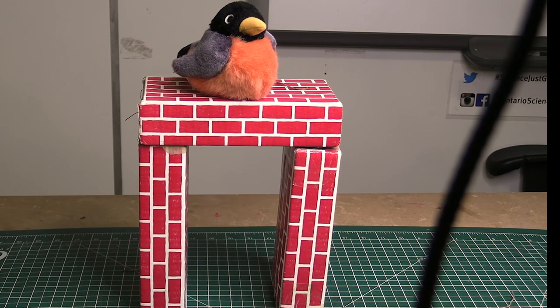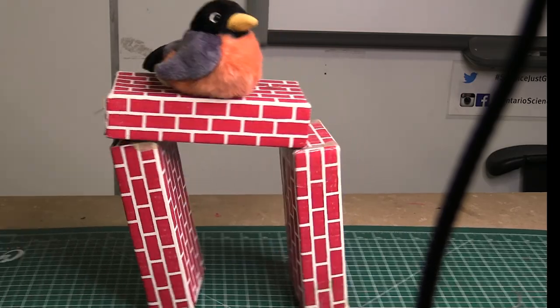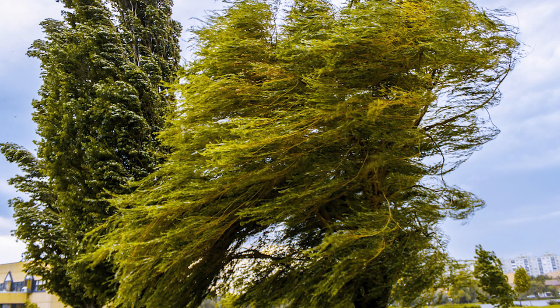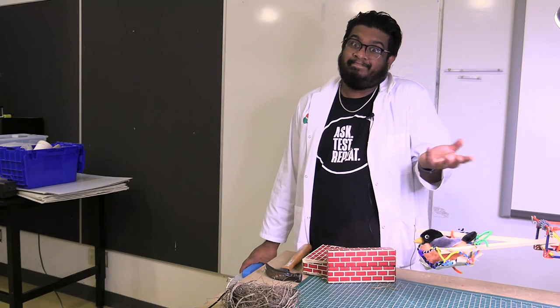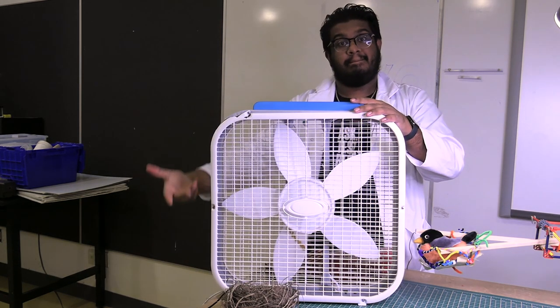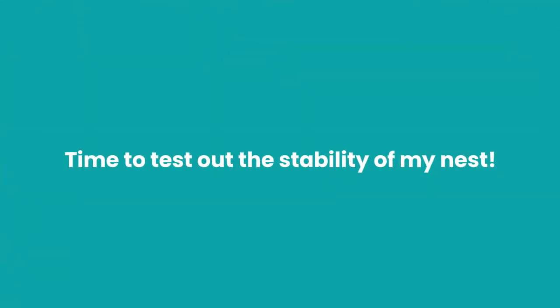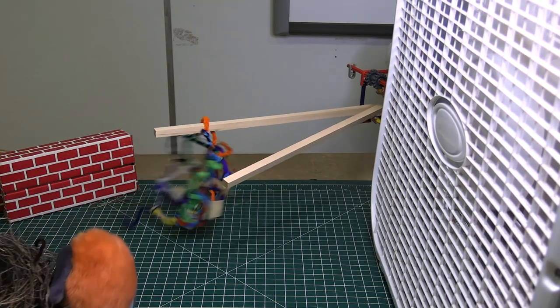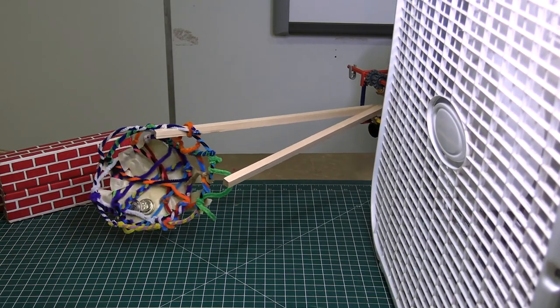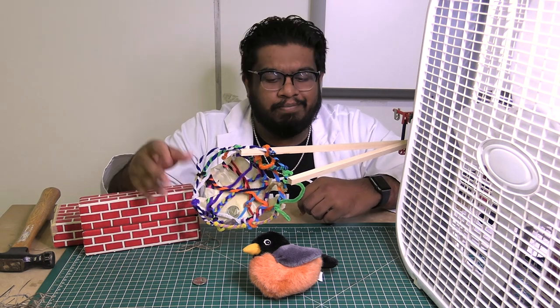In nature, nests need to be stable enough to resist the force of strong winds or rain. I know it's not natural, but you can't order the wind to blow when and where you want it to. I decided to use a fan to create a powerful gust of air. Oh no — my nest failed the wind test. It wasn't stable enough to resist the wind, so it's back to the drawing board.